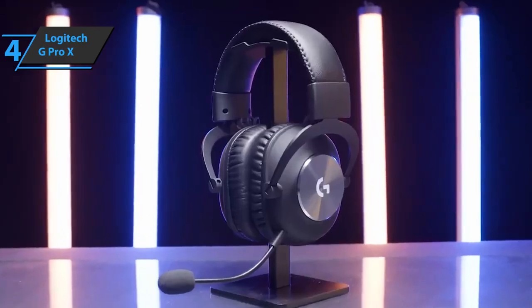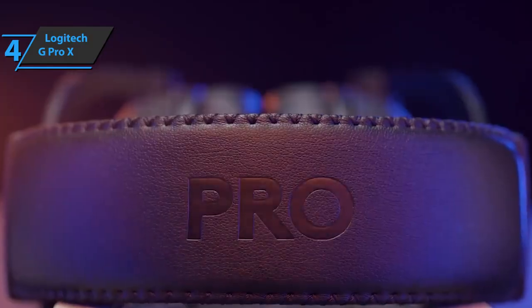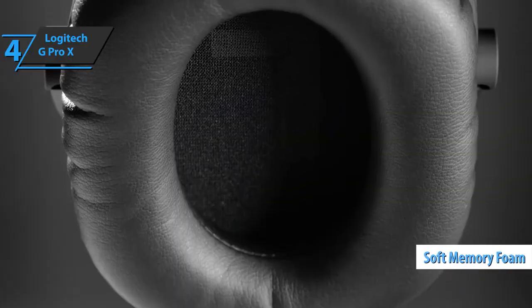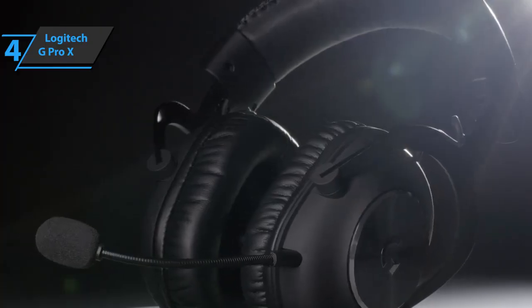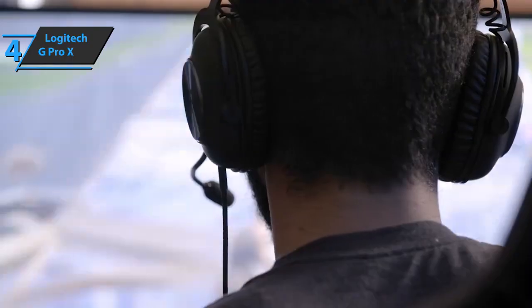The matte black plastic curved cups now have round, shiny chrome aluminum panels on the back with the Logitech G logo. The ear cushions are made of soft memory foam wrapped in black leather, that matches the foam and leather lining on the headband. All these elements result in a durable and comfortable design that can be worn for long periods of time.